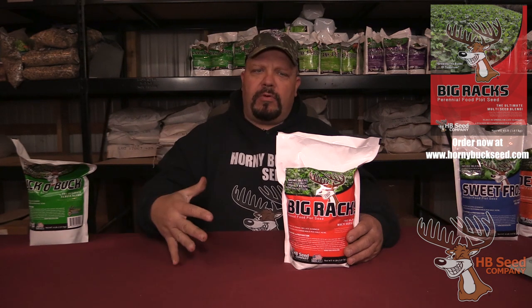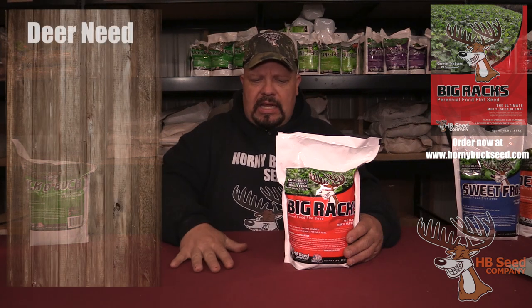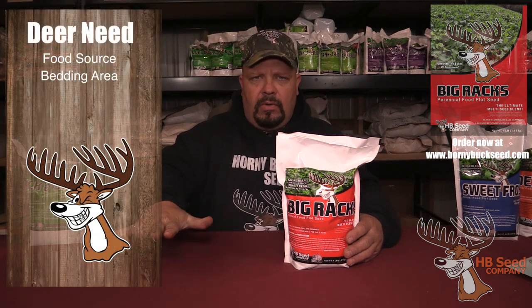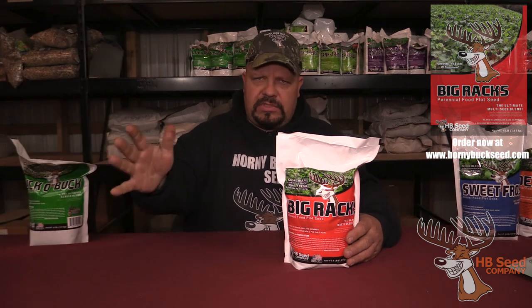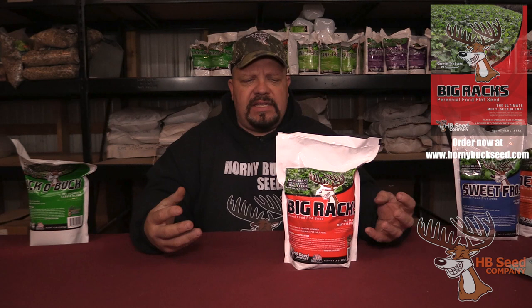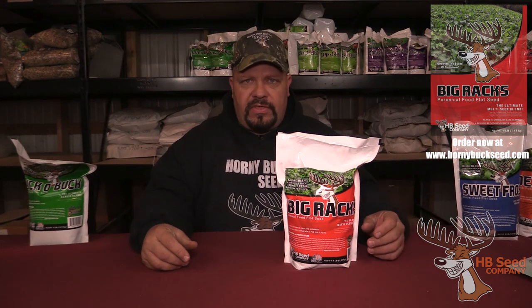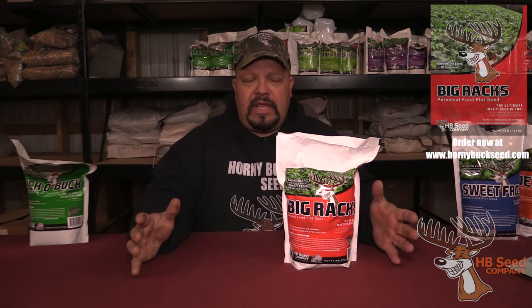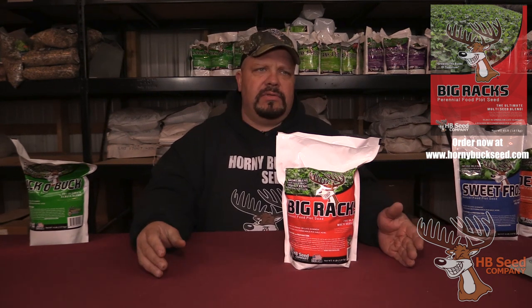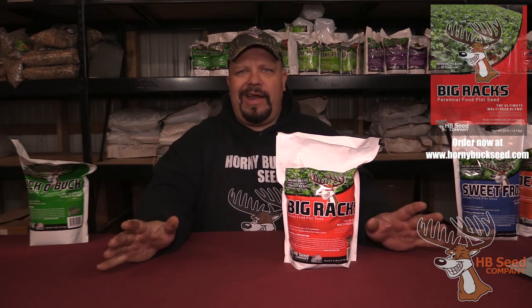To keep deer on your property, deer only need certain things to live by: they need a food source, a bedding area, a water area, and if you can get a mineral site — we'll touch on that later — but that is the main thing. The main reason deer leave your property? Rule of thumb: look in the mirror. Predators. We are their number one predator and they know it. You've got wolves, bears, and coyotes, but we are their main predator.